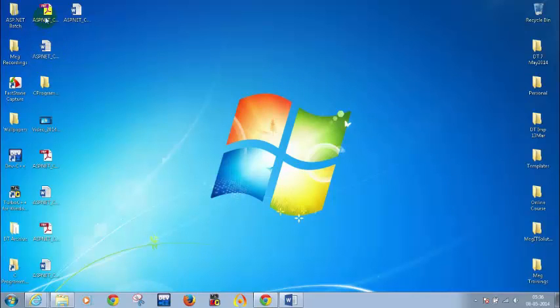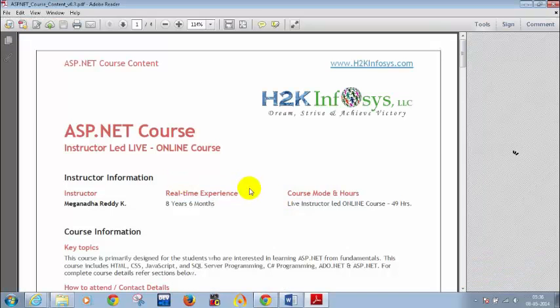Let me open the course content document. In case you don't have it, you can drop a mail to training at H2K Infosys — they will share this document with you. So let me open the course document.